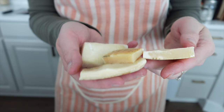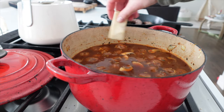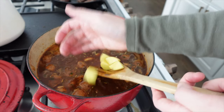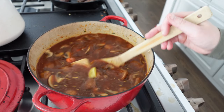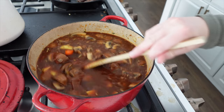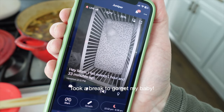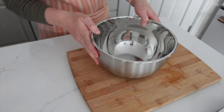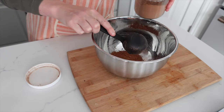I keep parmesan rinds in the freezer to add to soups and stocks when I want a little boost of umami flavor — that savoriness that comes from cheese and meat. This is actually a great tip for plant-based soups: if you're not strictly vegan or vegetarian, adding parmesan rinds to a plant-based soup can give it that savory flavor without needing to rely overly on animal products or meat.